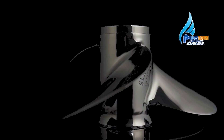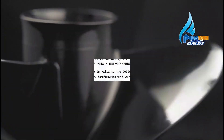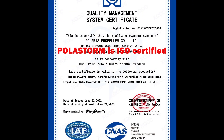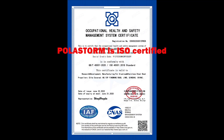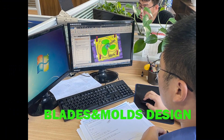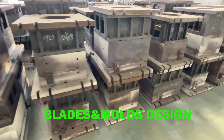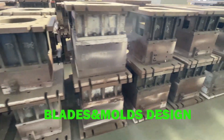The QPIM propeller factory was started in 2020, just before COVID. The factory has had an initial investment of over 10 million US dollars and is certified in all areas of quality assurance and quality control. Our factory has its own in-house design and all in-house facilities to complete propeller manufacturing.